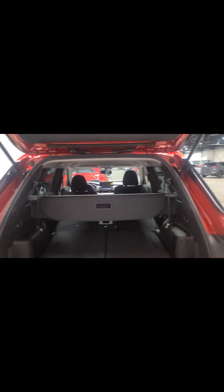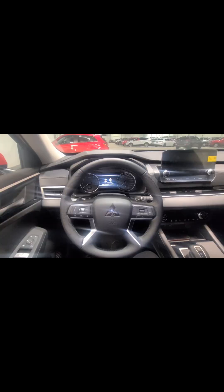This here is the cargo shade. If you wanted to fold down the second-row seats as well, we have levers back here to make it easier. I'll go ahead and fold them all down — and now, as you can see, we have a ton of cargo space. Maybe you're going on a big trip and it's just the two of you — you'll have a ton of space. Now we're going to take a look at the front for all the amazing standard features.